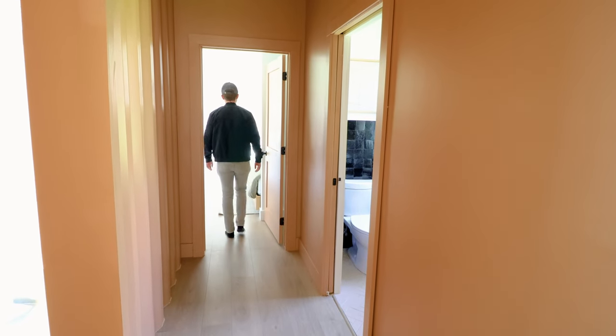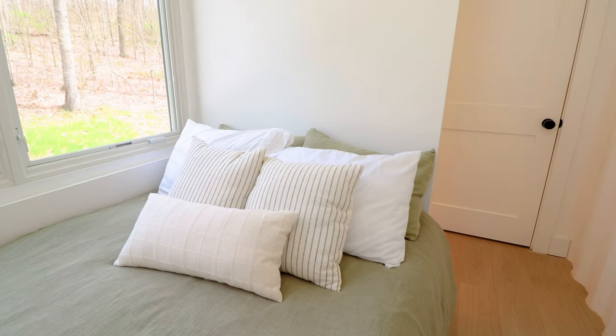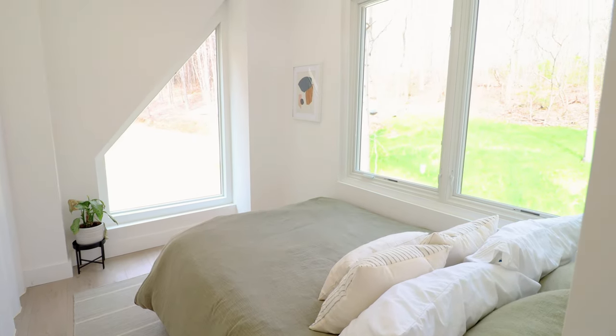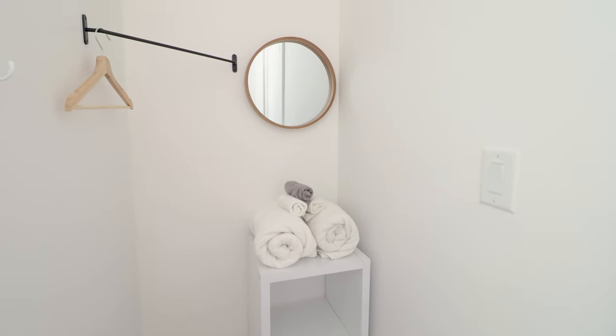Last but not least, through this other door is the fifth and final bedroom. Just to clarify, there are five bedrooms total in this massive container home. This one has more green-colored bedding and uniquely shaped windows that look out towards the front exterior. There's also a cool lighting fixture up top and, yes, another closet.